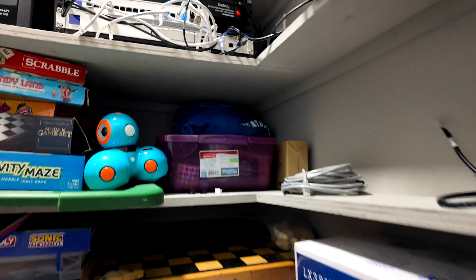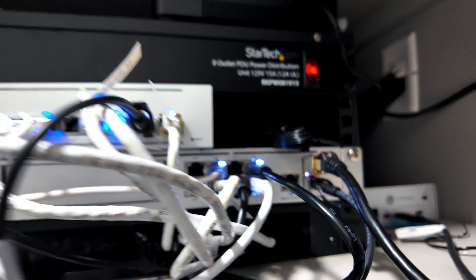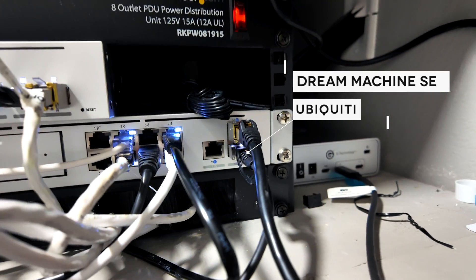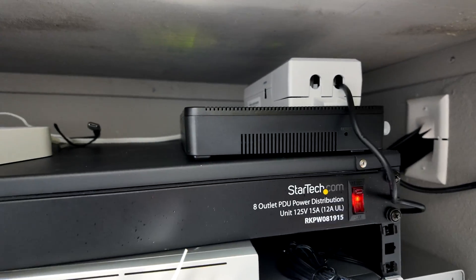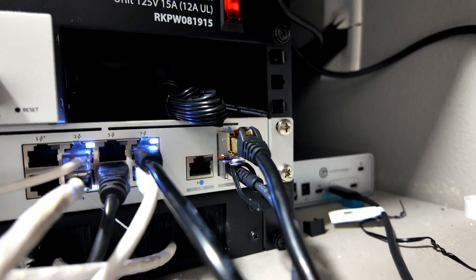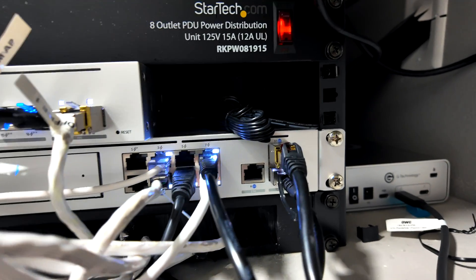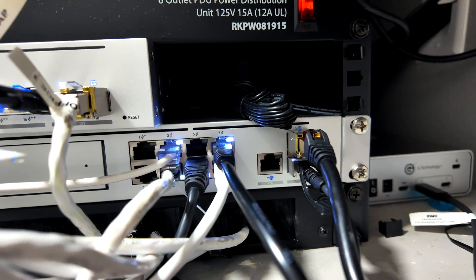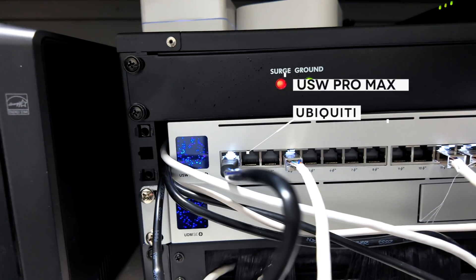I'm about to show you my internet closet and the setup in there, but you have to promise — do not comment about the cable management. I know it's terrible. The main brains of the operation is the Ubiquiti Dream Machine Special Edition, or SE. This is my Frontier Fiber box — that's my provider — and I recently upgraded to five gigs up and down service for only about $20 more a month. That goes into the Dream Machine. Previously I had the internet going into port nine, which is the WAN port, but it's only capable of two and a half gigs. So I changed port 10 to accept WAN, got the SFP+ adapter for RJ45, and now the internet's going in there and out of port 11 into the USW Pro Max switch from Ubiquiti.